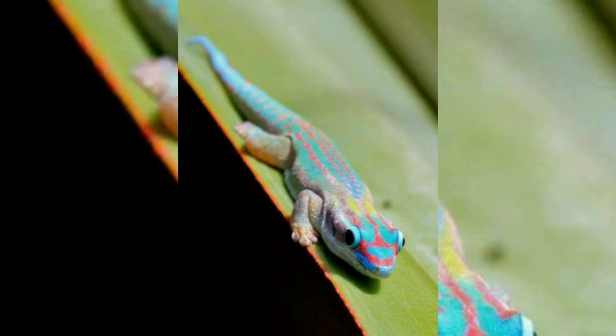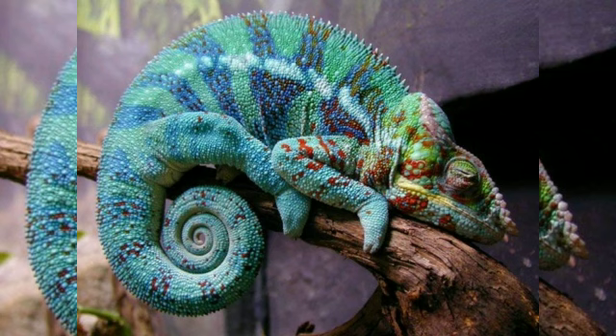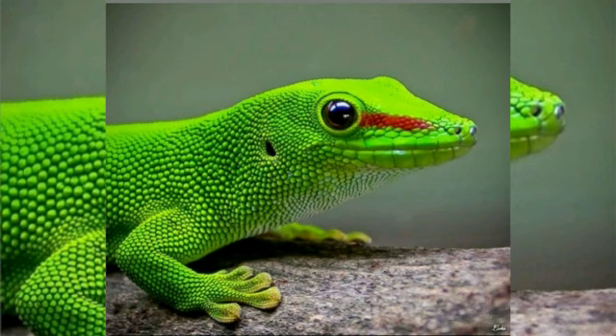Lizards typically have rounded torsos, elevated heads, short necks, four limbs, and long tails, although some are legless. Lizards and snakes share a movable quadrate bone, distinguishing them from the rhynchocephalians, which have a more rigid skull.